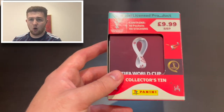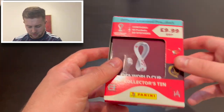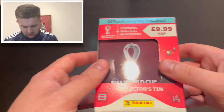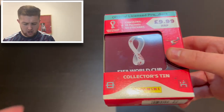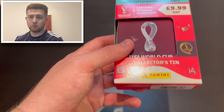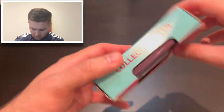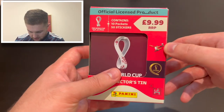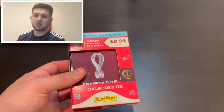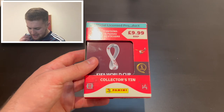There are three colors available: blue, orange, and this lovely Qatar maroon color. The color is random on Amazon — you're not able to select — and I'm very pleased with what I got. Inside this officially licensed, Panini-branded collector's tin, there are 10 packets of stickers, 50 stickers in total. Ten packets would normally cost you about £9, so paying £9.99 including the tin is not too bad.